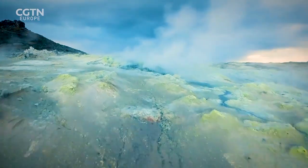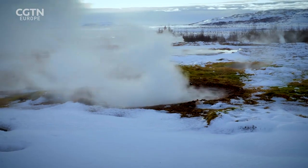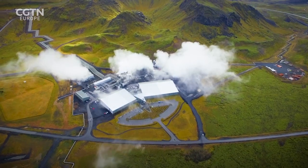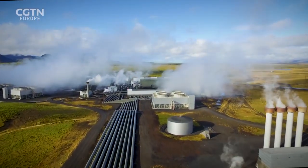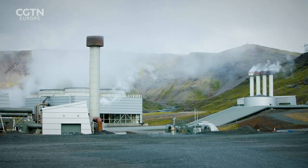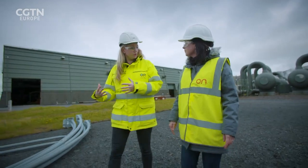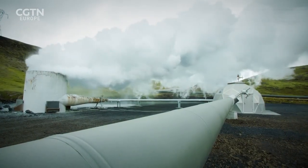Iceland is one of the most geothermically active countries in the world and all of its electricity comes from this renewable resource. The Hellisheidi power plant just outside of Reykjavik is one of the biggest in Europe. Steam is accessed from underground to create the power, but it brings CO2 with it. Dr. Eda Aradotis from Reykjavik Energy is the project manager of a joint venture called Carbfix, pioneering a process to capture that CO2.